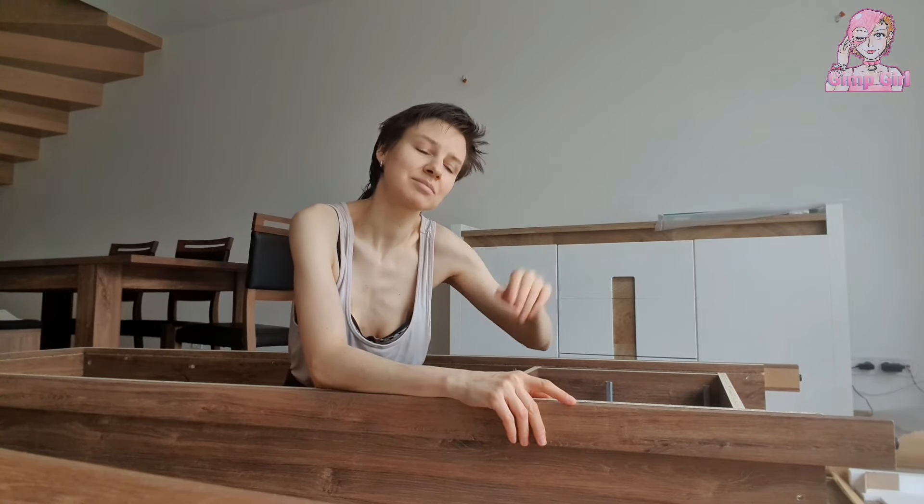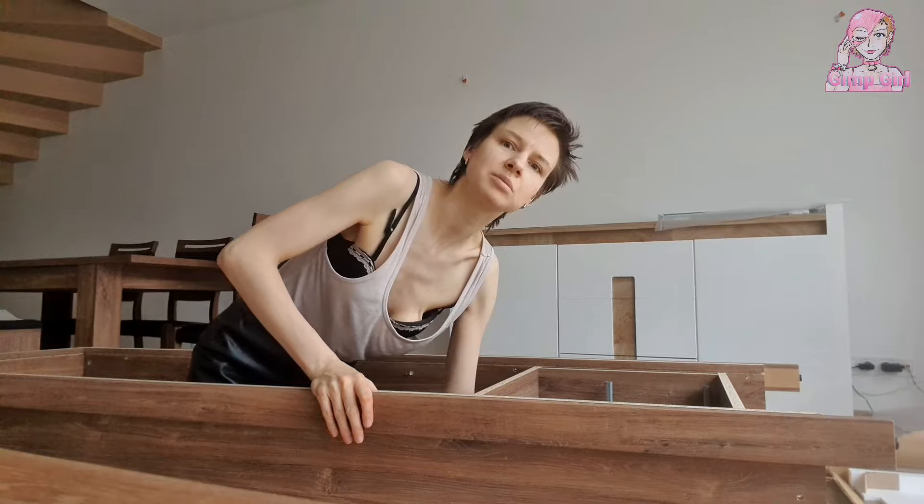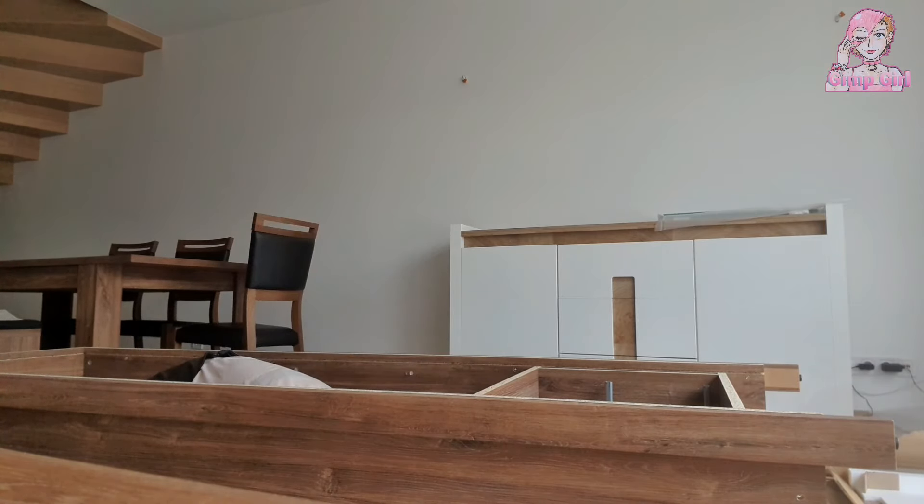Decorating a guy's home the way he would want it. This is Gimpgirl, the number one pick-me on the internet. Hope you enjoyed this video, thanks for watching, bye bye! I'll go back to assembling furniture in my — what do they call it — the pick-me arc here, yeah.